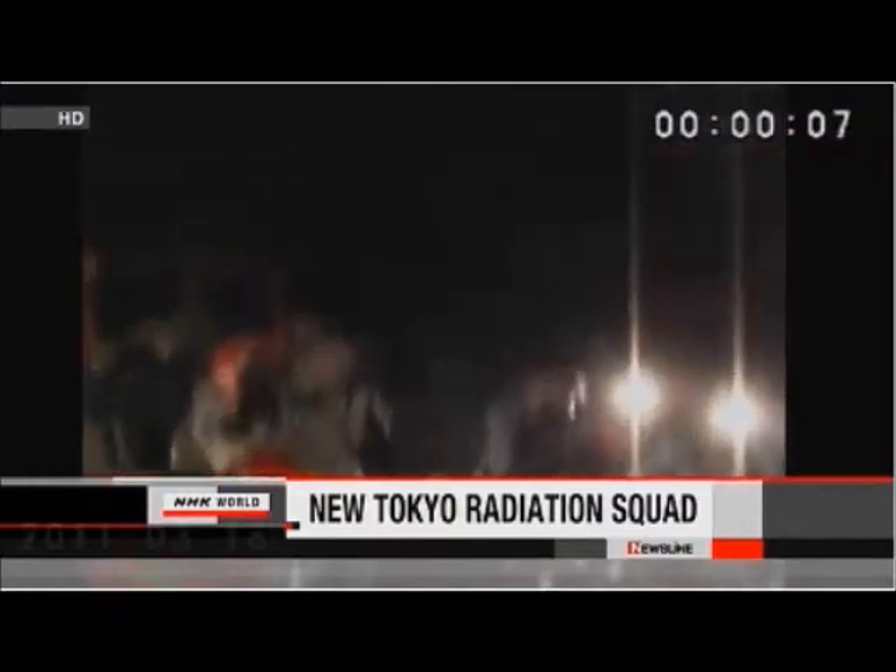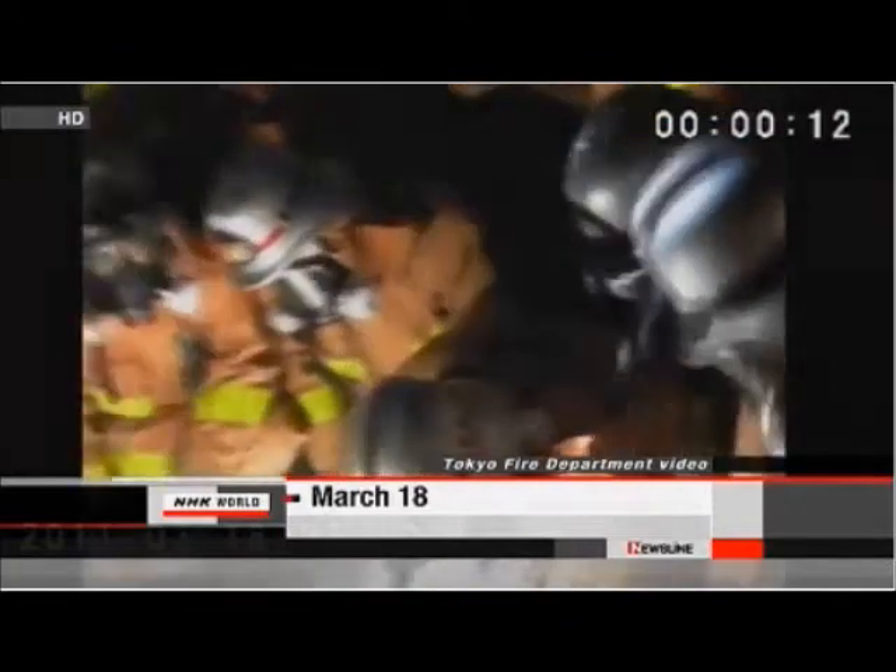Firefighters in Tokyo will soon be better prepared to deal with nuclear emergencies. The city's fire department is introducing a new response unit. The crisis at the Fukushima Daiichi power plant prompted the move. The department currently has four special units for disaster response and rescue, one of them trained to handle radioactive and chemical substances.